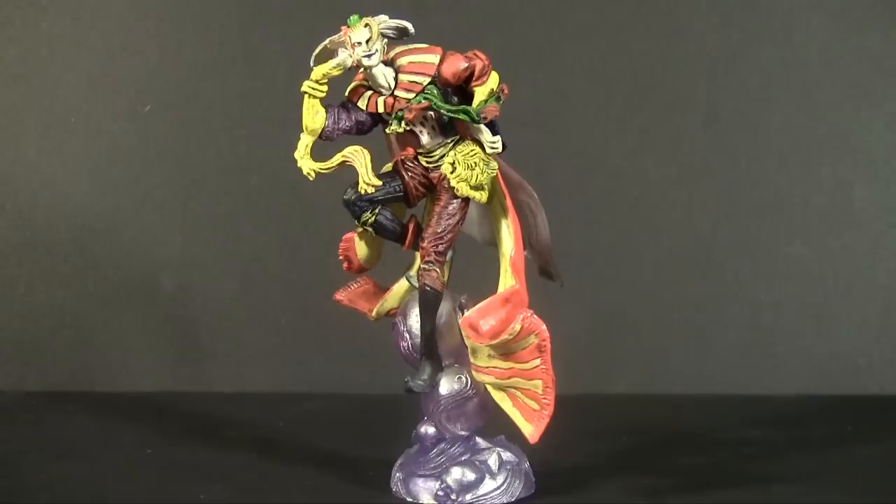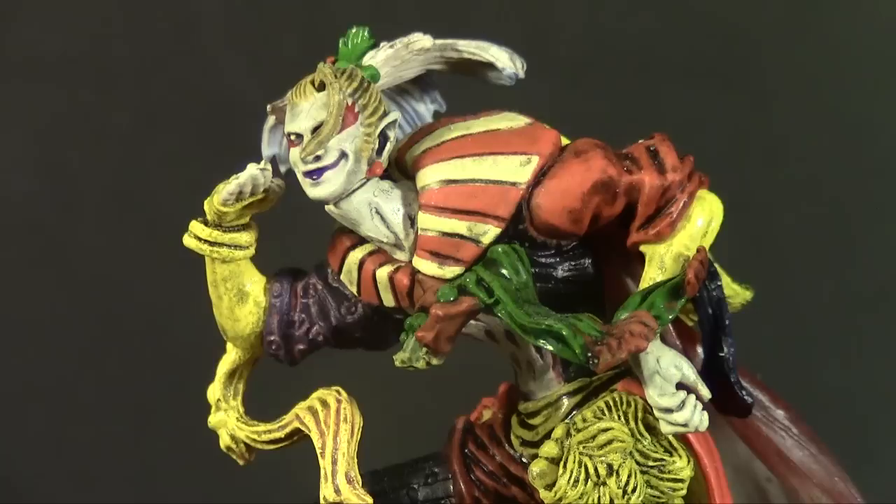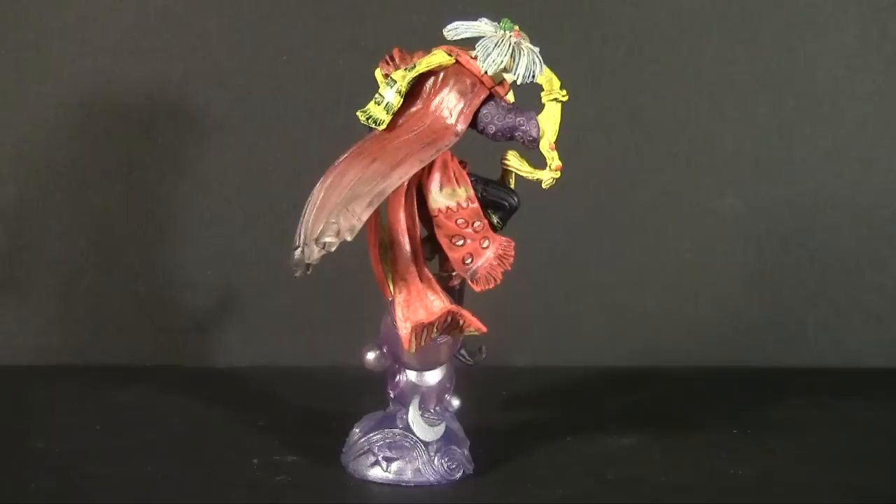Then there's the star of the set: Kefka from Final Fantasy 6, for my money the best villain to grace a video game console. Here he's closer to his Dissidia design, based closer to his original concept art than anything. Also not sure about the pose — a little odd. No arguing the paintwork though; Kefka's colors are as chaotic as his mind, but it's handled very well here.